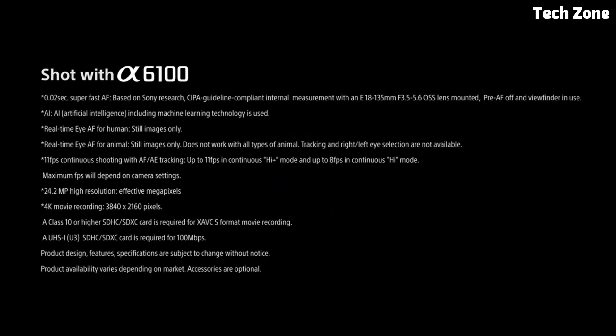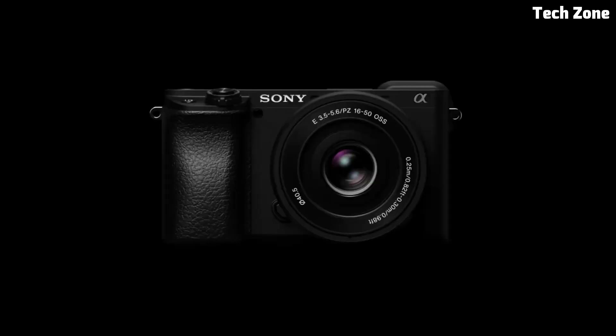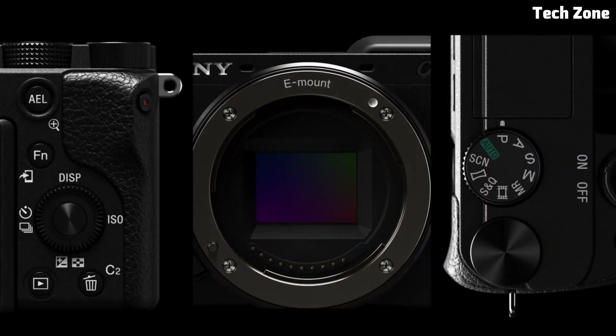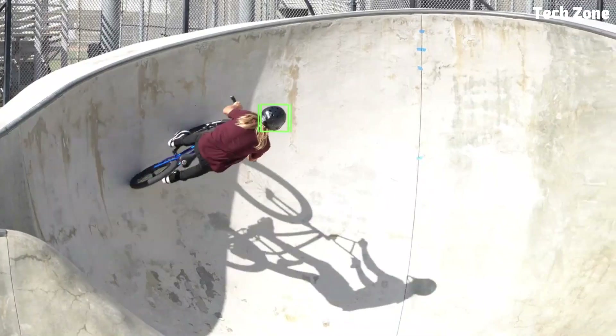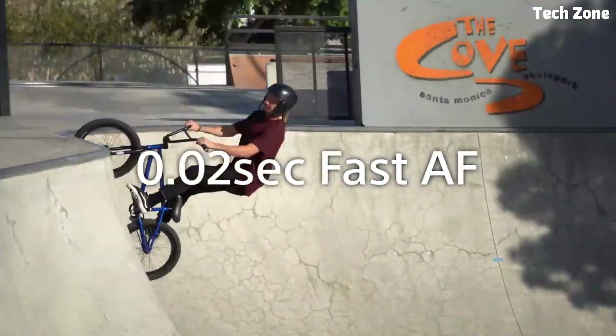One of the standout features of the Alpha 6100 is its advanced video capabilities, including 4K recording at 30 frames per second and full HD recording at up to 120 frames per second. Whether you're shooting vlogs, interviews, or action-packed scenes, the Alpha 6100 ensures smooth and cinematic footage every time.